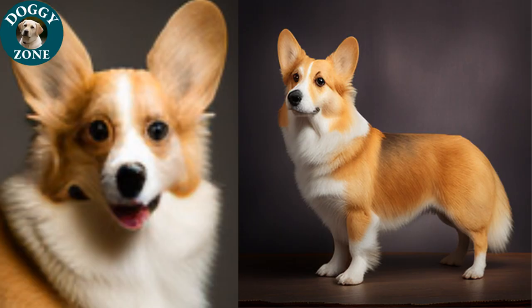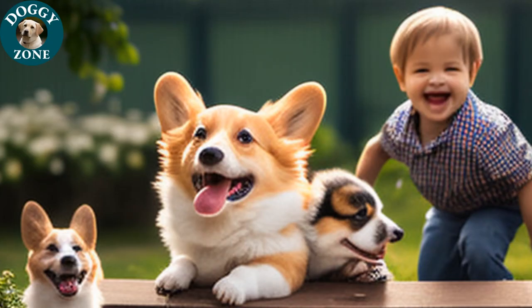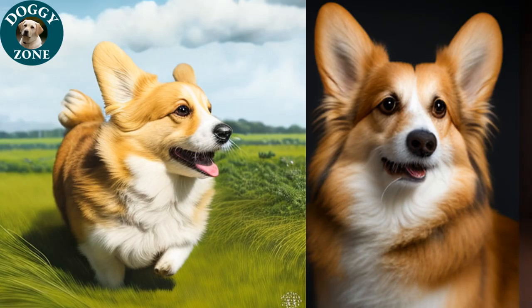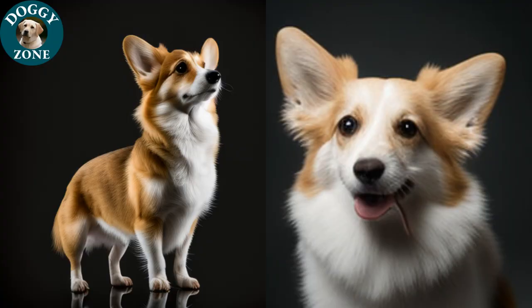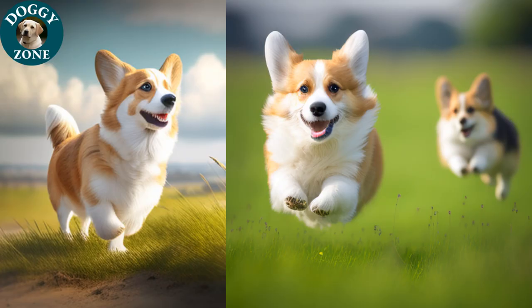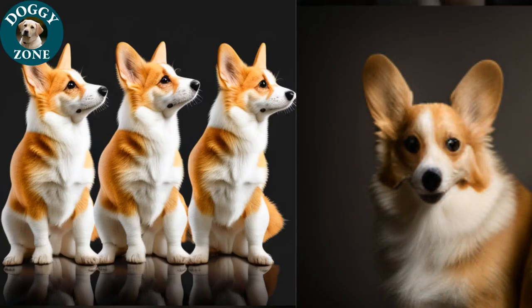These little dogs, with legs so short and stout, bring laughter and love, a bundle of joy about. Their fluffy tails wagging with delight, shining so bright, a beautiful sight. Welsh Corgis, with curious eyes aglow, playful barks filling the skies with a show. Eager to run, always ready to play, a bundle of energy brightening our day.